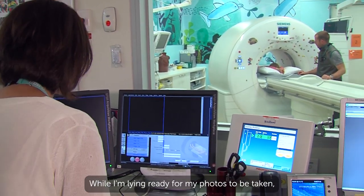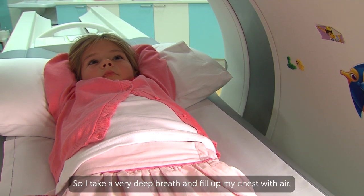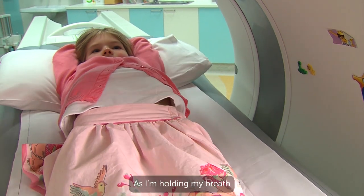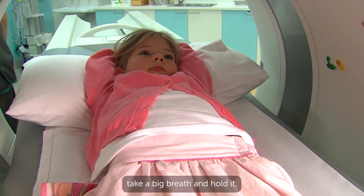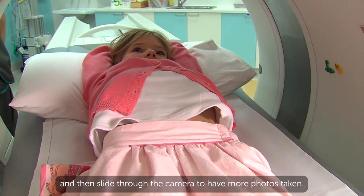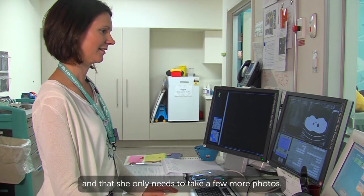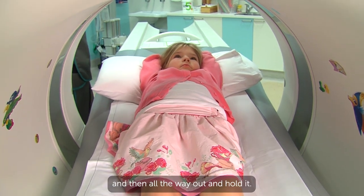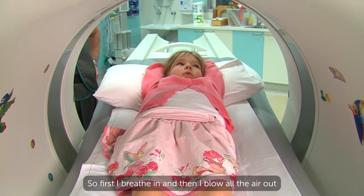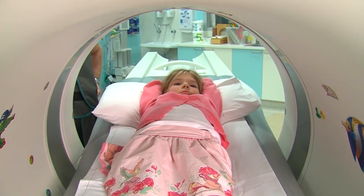While I'm lying ready for my photos to be taken, I listen for Fiona's voice. Fiona tells me to take a deep breath in and hold it. So I take a very deep breath and fill up my chest with air. As I'm holding my breath, the bed moves back into the camera and takes my photo. Now we have another turn — I go into the camera, listen for Fiona's voice, take a big breath and hold it, and then slide through the camera to have more photos taken. Fiona tells me I'm doing a great job of keeping still and that she only needs to take a few more photos. This time Fiona's voice says to take a breath in and then all the way out and hold it — so I breathe in, blow all the air out, and stop my breathing while the camera moves a little way and takes my photo. I do this three times.